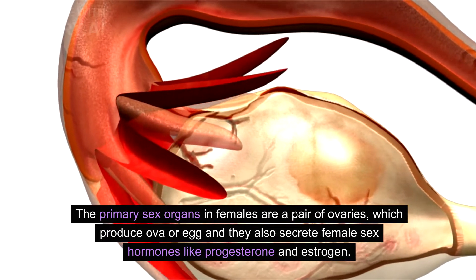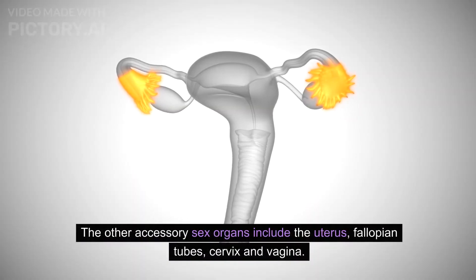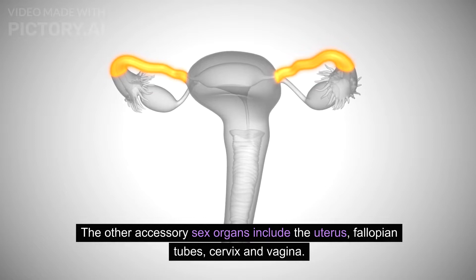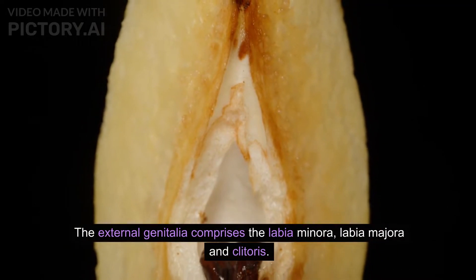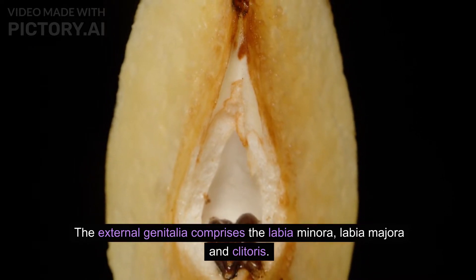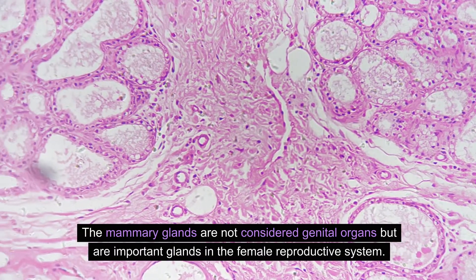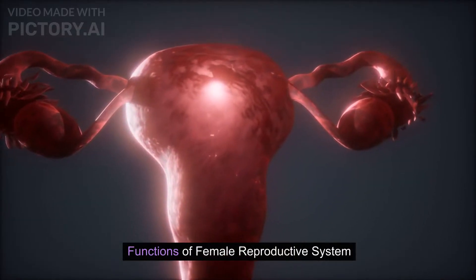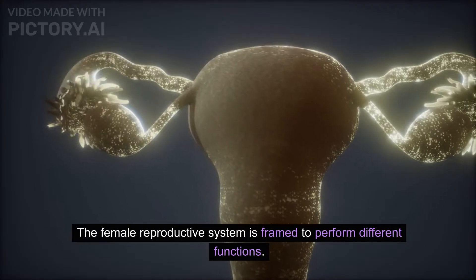The accessory sex organs include the uterus, fallopian tubes, cervix, and vagina. The external genitalia comprises the labia minora, labia majora, and clitoris. The mammary glands are not considered genital organs but are important glands in the female reproductive system.